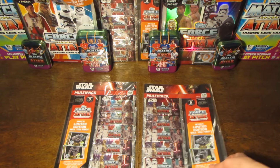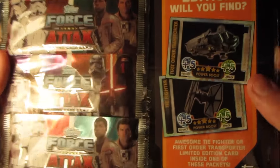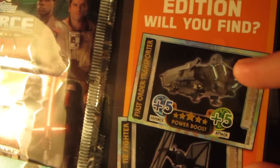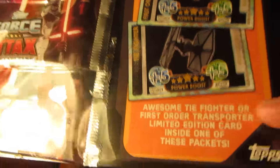We have got two multi-packs here. You can see they contain five packs, retailing at £5 or €8, so you're literally just paying for the five packs and then you get the limited edition card for free. This will either be the First Order Transporter or the TIE Fighter — there are two to collect. We're opening two multi-packs today, hopefully we can get both of them.